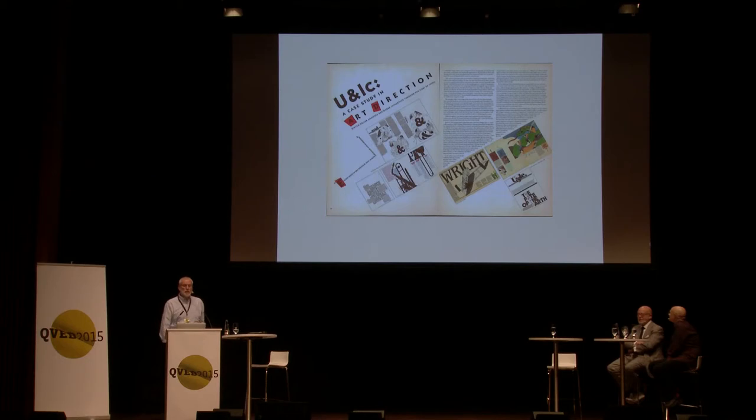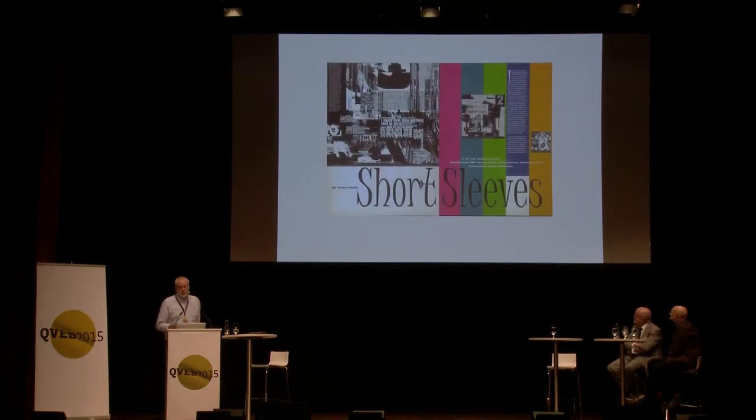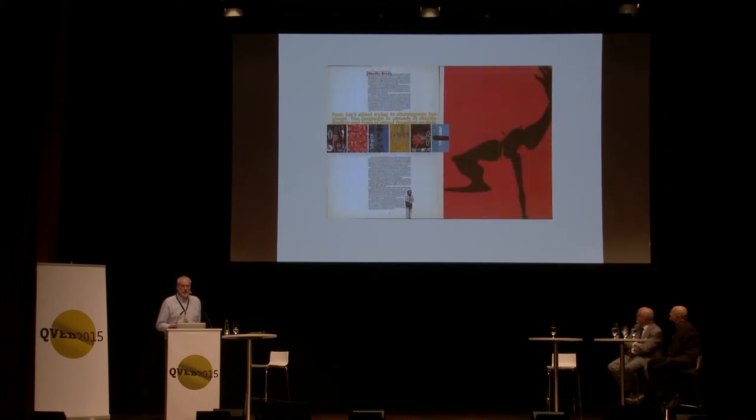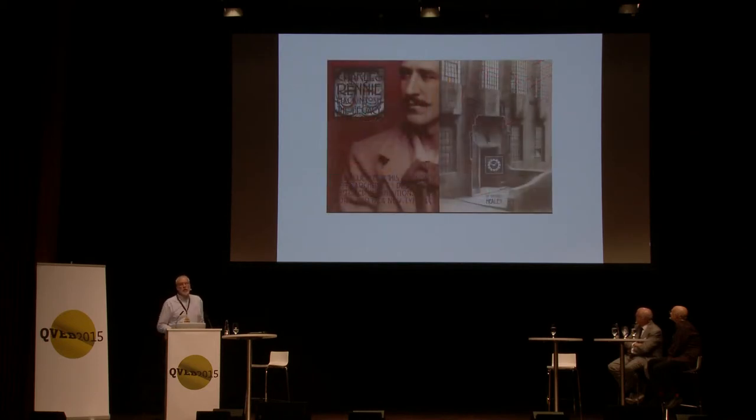U&lc was all about making form and content work together in interesting ways, which is what typography at that scale is about — the melding of content and form. It always showed off ITC typefaces; you could look on the page or at the end of the article and see what typefaces had been used, because there was always a basic purpose: to sell the fonts.